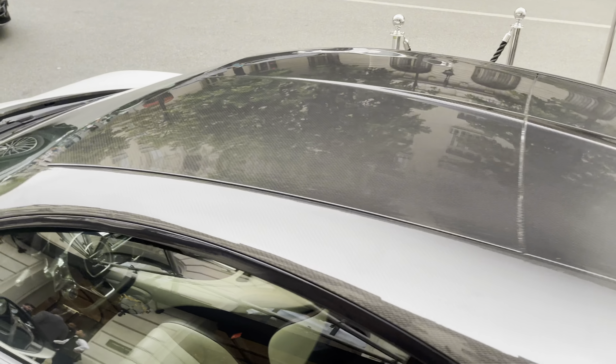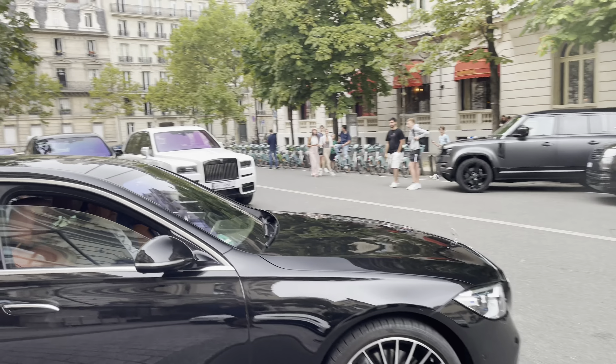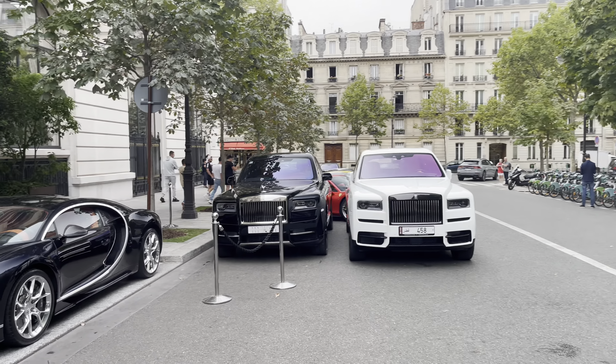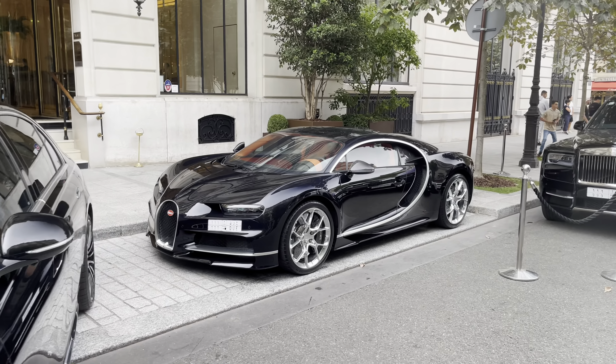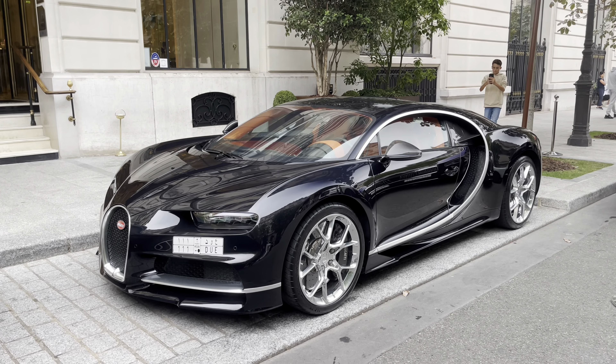Exposed carbon looks so nice. And just on the opposite side we have two more Rolls-Royce Cullinans. And here we have one more Bugatti Chiron — it's exactly those two Bugattis that I met in Monaco a few days ago.